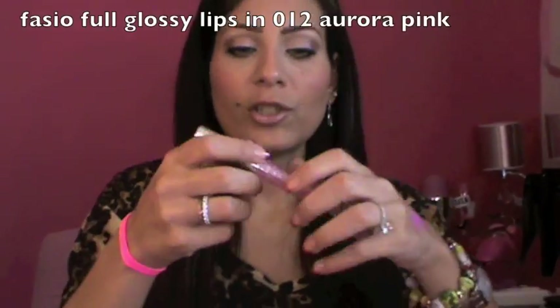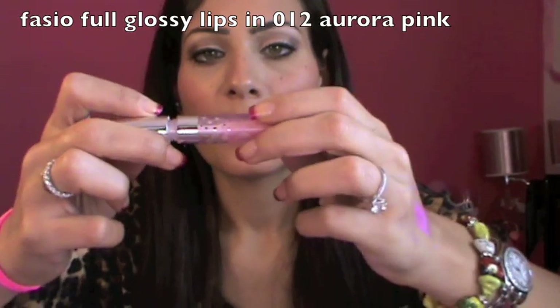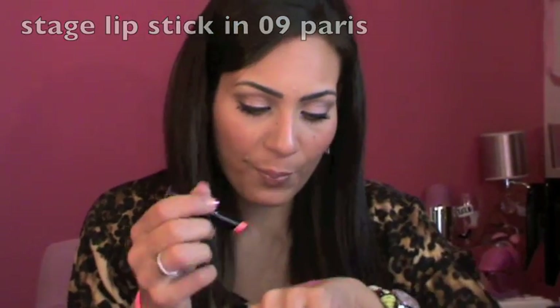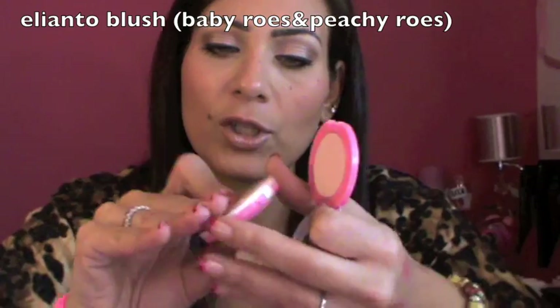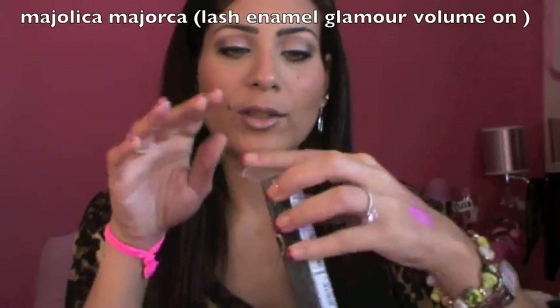She sent me a lipstick in a Barbie movie pink — to die for, so me, very pretty. Then a shimmery transparent lip gloss — not crazy shimmer. She also sent me a Stage lipstick in a shimmery coral color that's very moisturizing. Next she sent me two blushes: one in Baby Rose that could work as a highlight, and one called Peachy Rose in a very nice coral color.